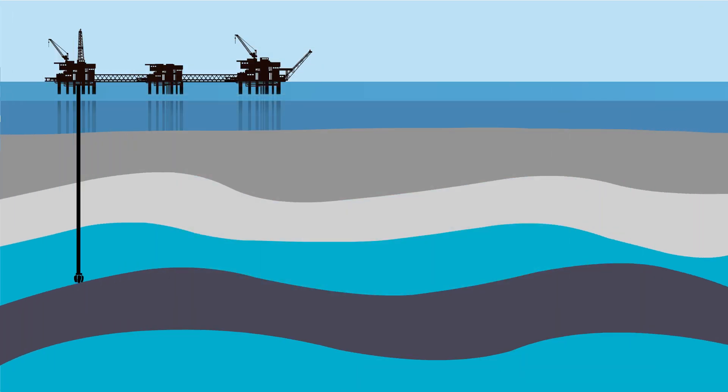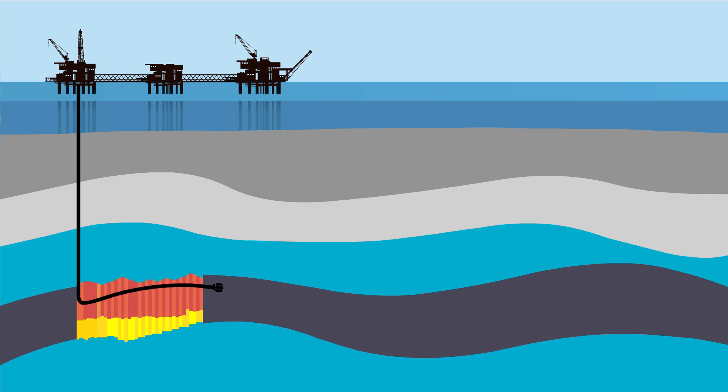But we asked ourselves, what was next? How could we get to autonomy? Closing the loop with formation evaluation in the subsurface was the obvious next challenge.